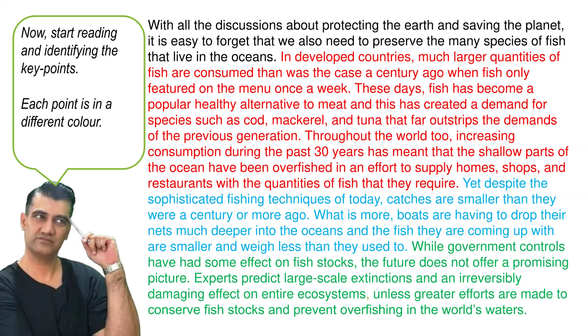Yet, despite the sophisticated fishing techniques of today, catches are smaller than they were a century or more ago. What is more, boats are having to drop their nets much deeper into the oceans and the fish they are coming up with are smaller and weigh less than they used to. While government controls have had some effect on fish stocks, the future does not offer a promising picture. Experts predict large-scale extinctions and an irreversibly damaging effect on entire ecosystems unless greater efforts are made to conserve fish stock and prevent overfishing in the world's waters.